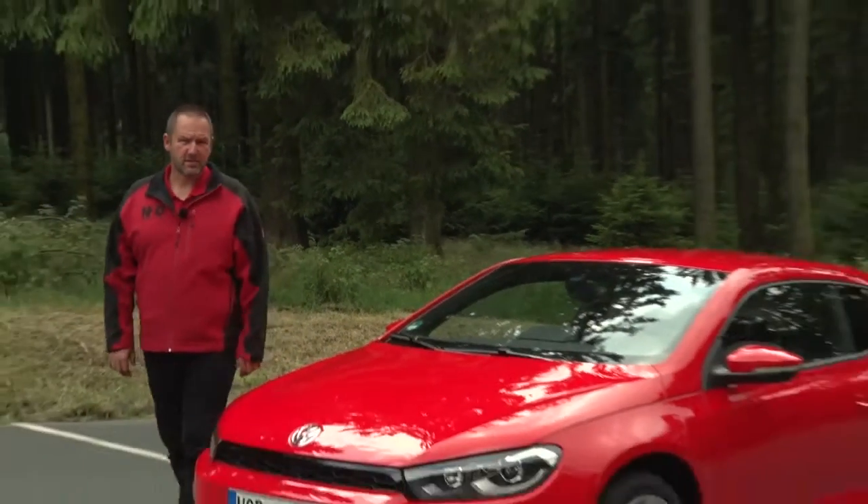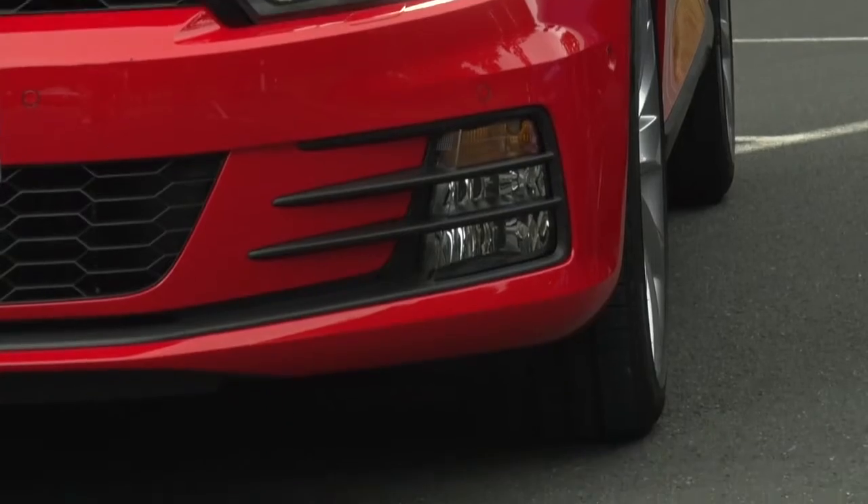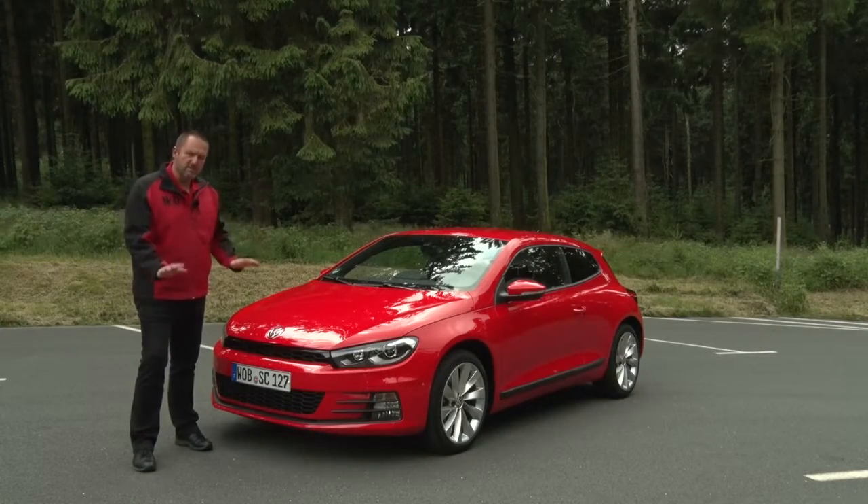The front of the Scirocco has changed as well. We got new headlights that are a bit smaller and a bit slimmer. We got a new grille, and the whole car looks a lot deeper to the ground.